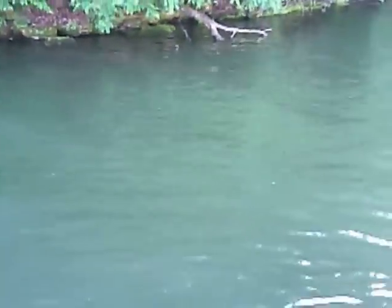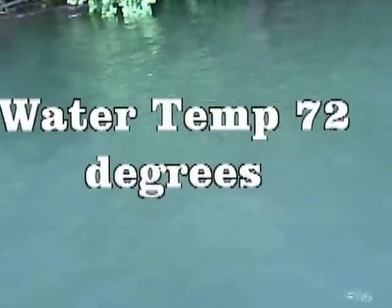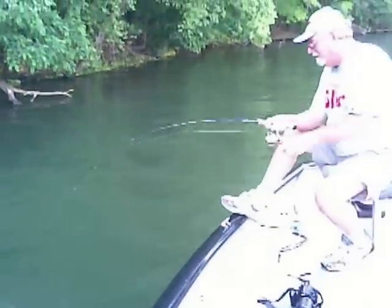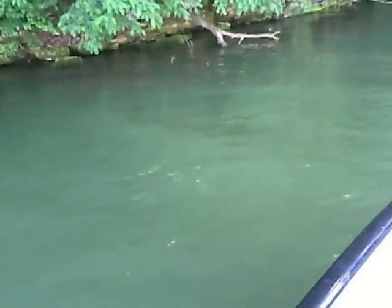Smallmouth bass! Look at that smallmouth — what a fight! He's going to come up and jump right there. Yeah, smallmouth! All right, good fish. Now I'm going to have to play catch up.